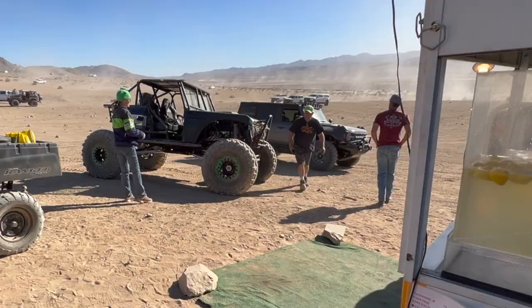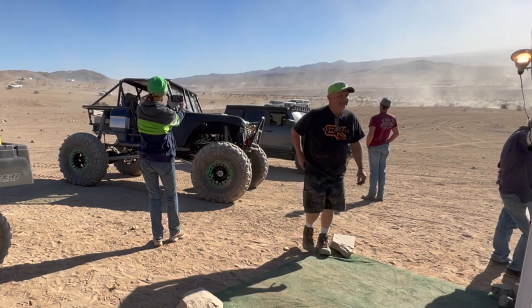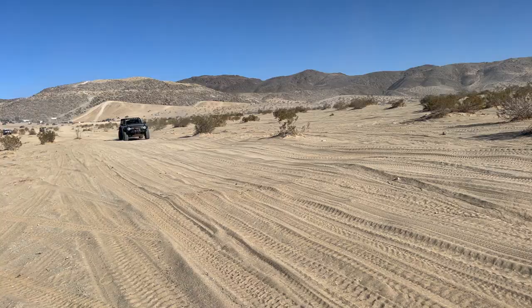We got a lemonade stand and a corn dog stand in the middle of Chocolate Thunder. We're about to get some because we're thirsty. Hey, look at this Bronco beside us!